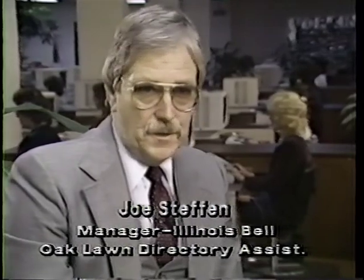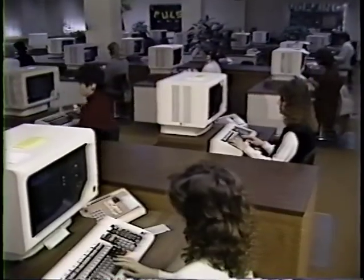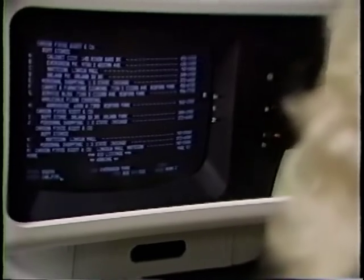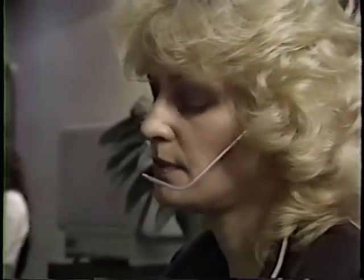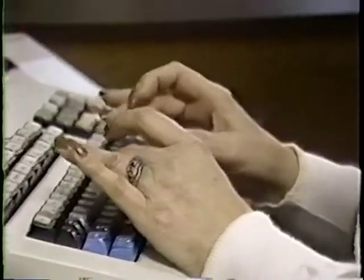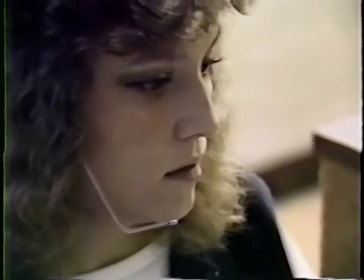We have the largest computer database probably in the world that contains all of the telephone numbers, names, and addresses in the 312 area plan. We have instant access to that database. When you dial 411, your call is routed to a computer, which then routes the call to a directory assistance operator sitting at one of the positions you see behind me. I have to have 40 operators on duty in the positions at our busiest time of the day, and I have to have all 40 of those positions working and access to the database. Any one of those parts of the puzzle that isn't there, then our service is deteriorated.